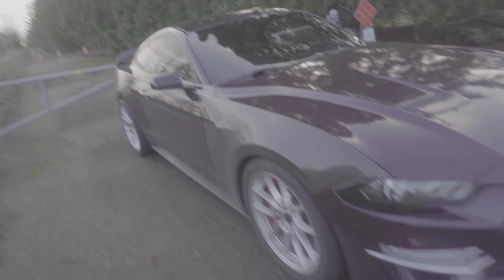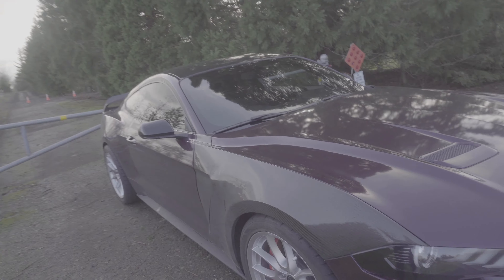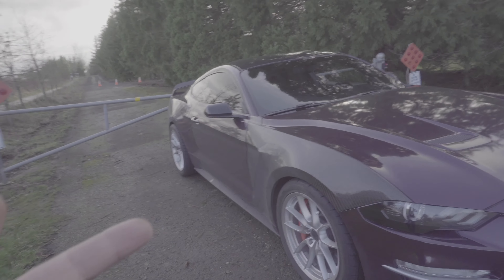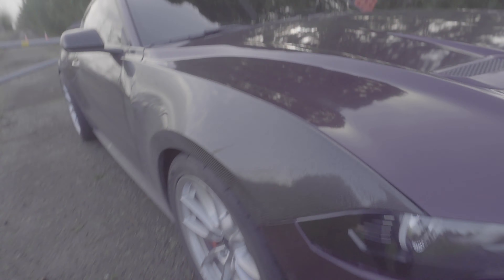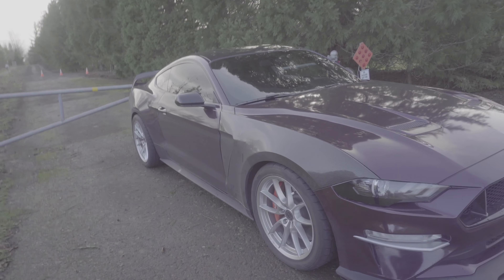I'm also going to be doing a review on the carbon fiber fenders for those of you who want to get them. I believe these fit the 2015 through 2017 as well — I don't think there's a difference because it's still the same shape. But yeah, this is just a quick update video.